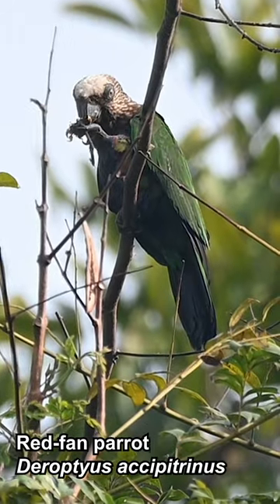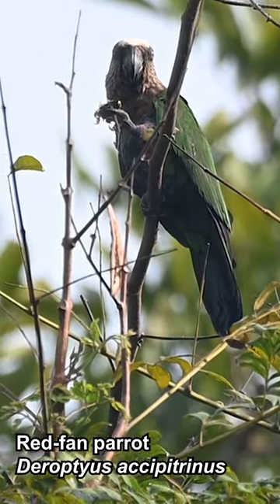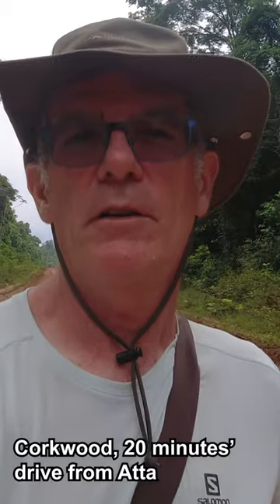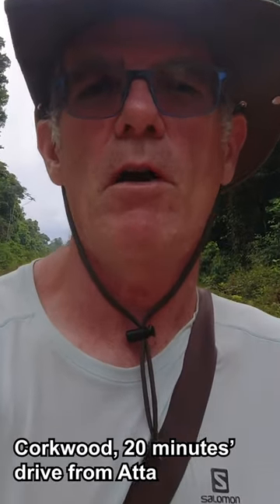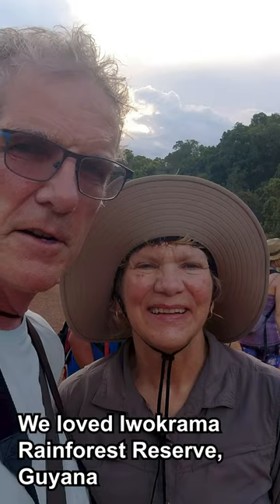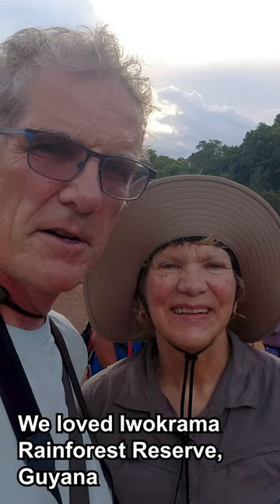The access road to Atta Lodge is another great place to see wildlife. We're going to see if we can see the cock-of-the-rock. The Rainforest Reserve is a remote and beautiful region.